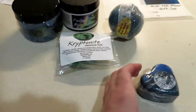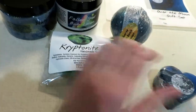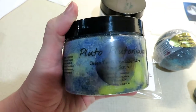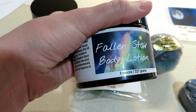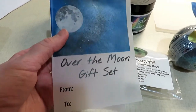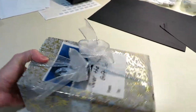I'm just getting a gift box together that someone ordered. So there's a Starscape Bath Bomb, Kryptonite Soap, Universe Bath Bomb, Plutonium Sugar Scrub, Fallen Star Body Lotion — smells really good. And then it comes with a little gift note that you can put your name on. This is what it looks like when I finish wrapping it. It's really heavy. Then I'll just package it up and get it ready to ship out.